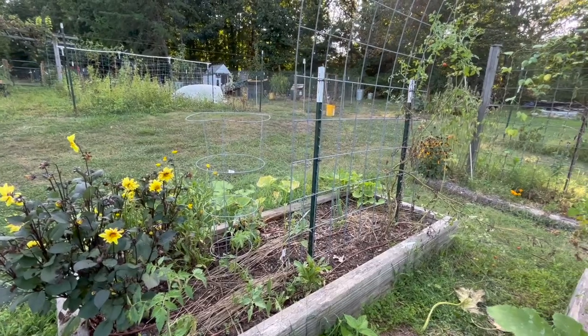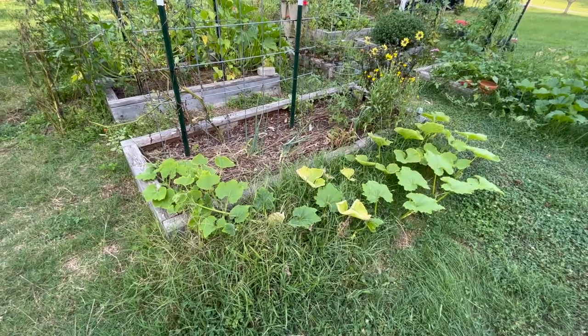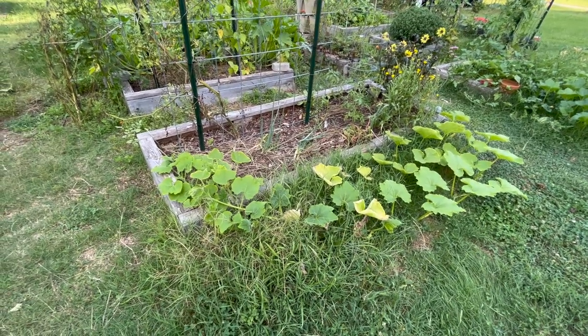I've got another winter squash here, but I haven't seen any fruit forming, so we'll just skip over that for now.